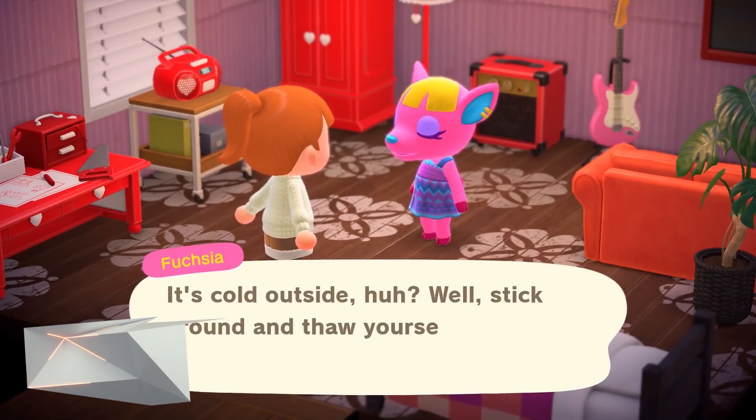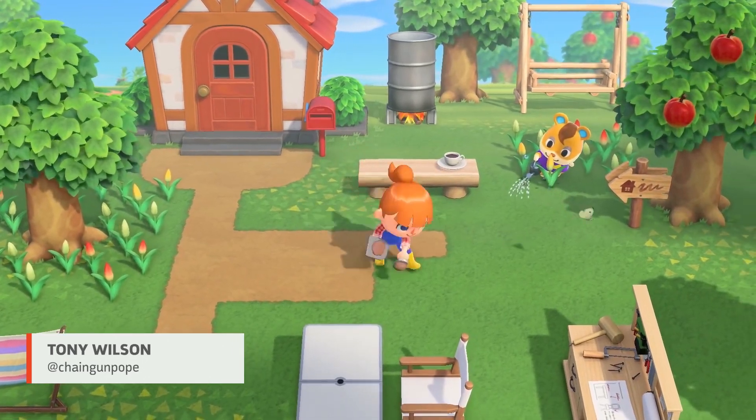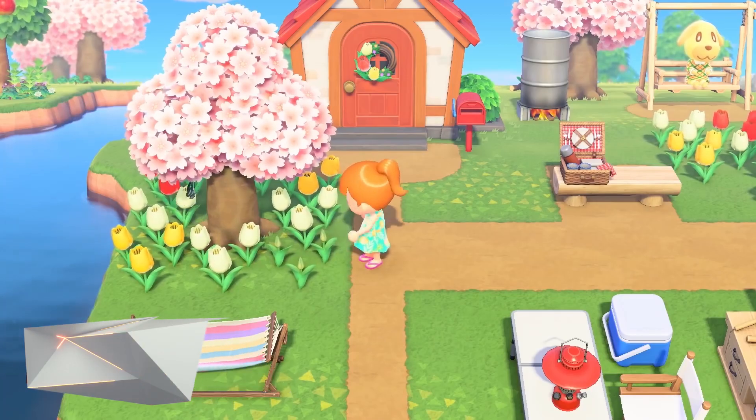New Horizons is getting really busy with all this stuff, so be sure to stay tuned to GameSpot for all the info on future Animal Crossing updates.